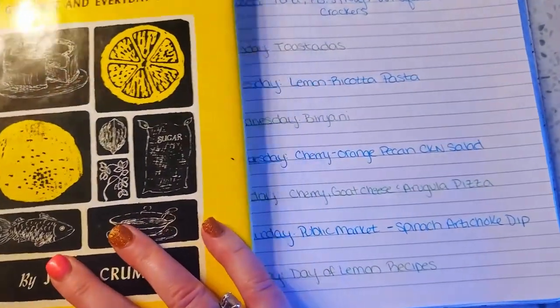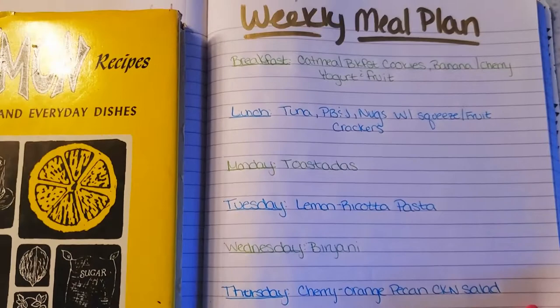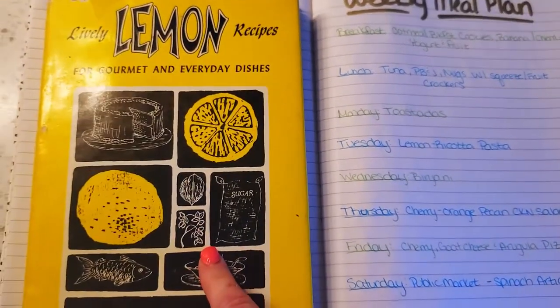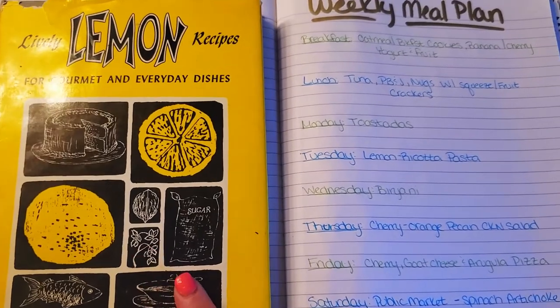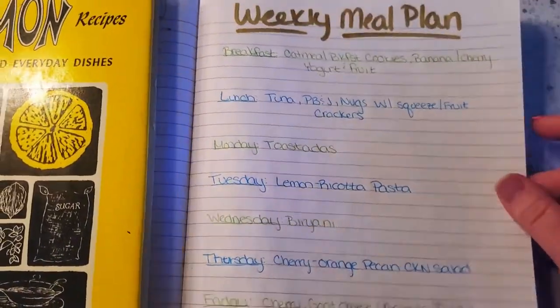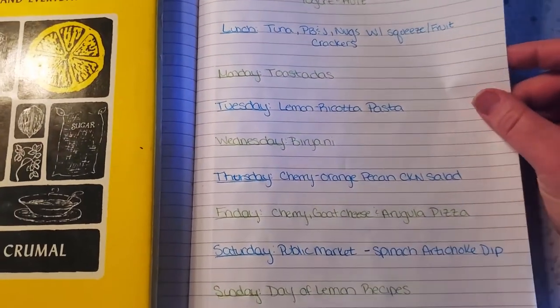That is it for this week's grocery haul and meal plan inspiration. Don't forget to give this video a like and subscribe to my channel, and especially if you want to see these lemon recipes come to life, stick around. Thank you guys so much for watching — love you, bye!